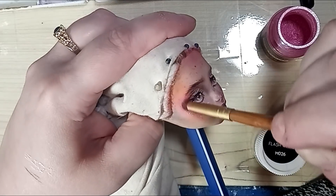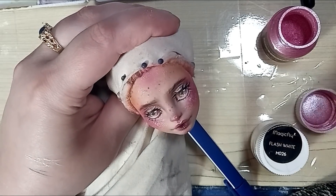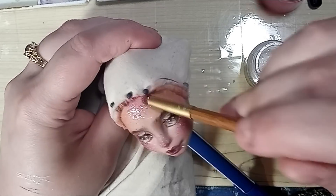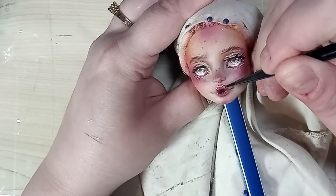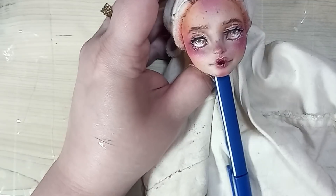I finish her face with a dusting of mica powders, mixing some pinks and a bit of white. I sandwich these in a few layers of sealant before the final seal, just to make sure that the matte Mr. Super Clear doesn't make the shine all disappear. Then, once completely sealed and dry, I can gloss her lips.